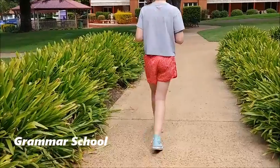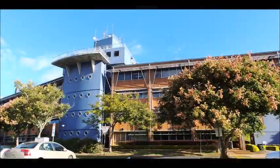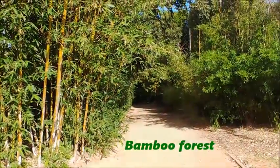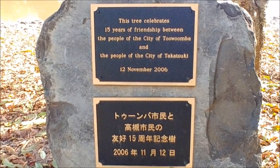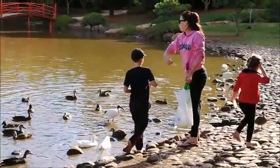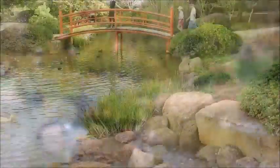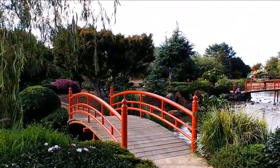The city is famous for its boarding schools. These are two of the most popular. There is also a university with the Japanese Gardens. We are at the Japanese Gardens! The garden celebrates the friendship between Toowoomba in Australia and Takasuki in Japan. The garden is beautiful and very tranquil.